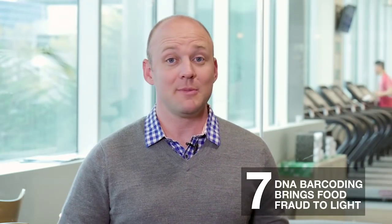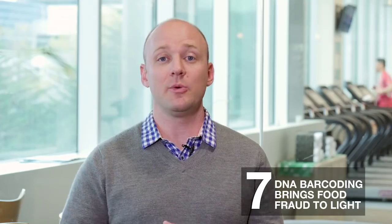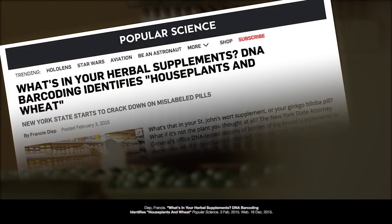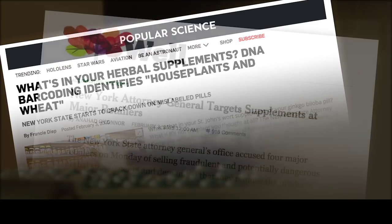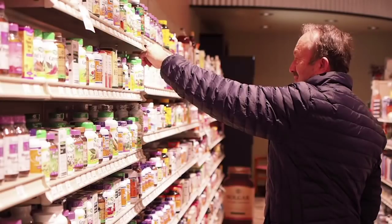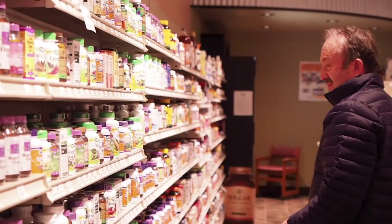Do you know what's in your herbal supplements? Well, this year, DNA barcoding was used to test the authenticity of 44 herbal products from 12 different companies. What was found was poor product quality, contamination, and fillers. Now, this not only constitutes food fraud, but according to the World Health Organization, is a threat to consumer safety. Luckily, sequencing was there to bring this story to light.